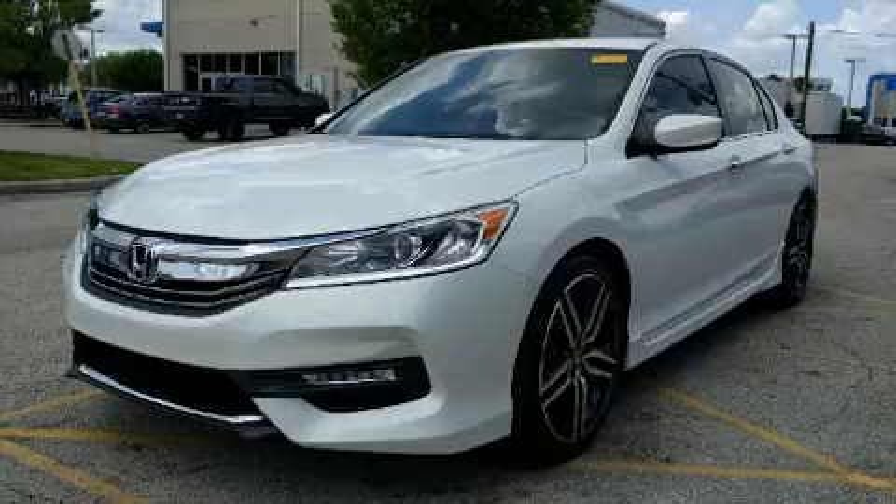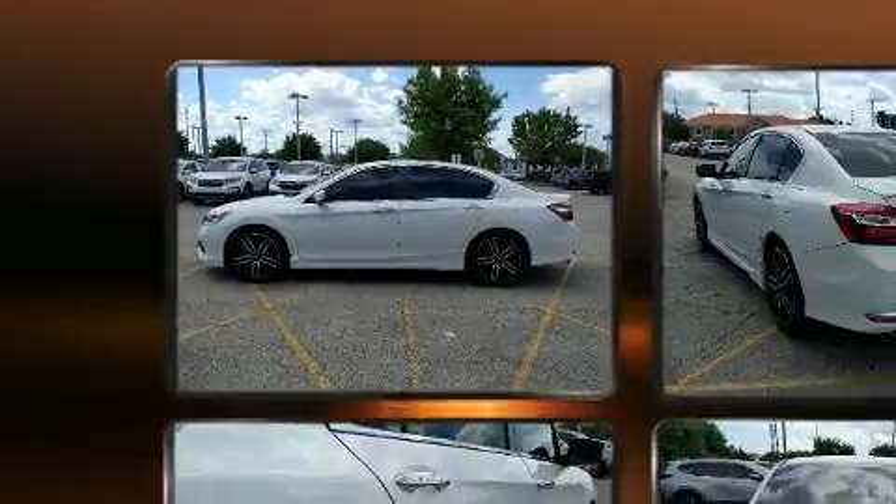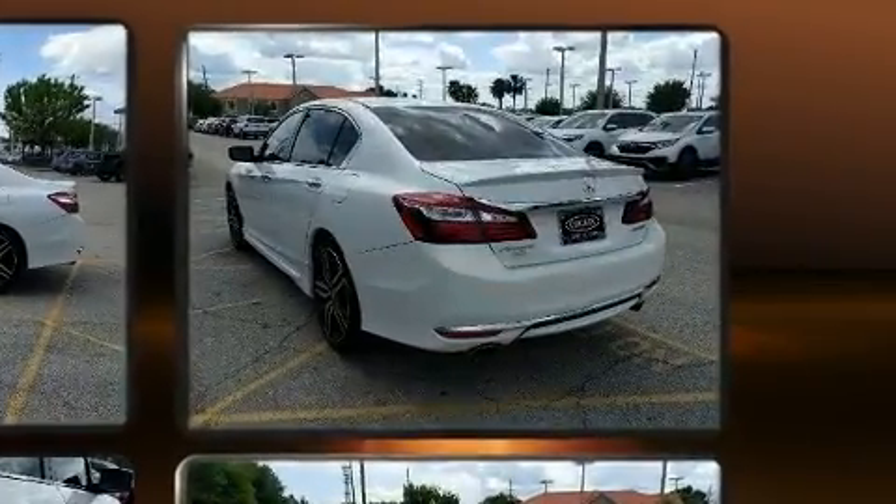Top features include front dual-zone air conditioning, variably intermittent wipers, front fog lights, remote keyless entry, and a split folding rear seat.